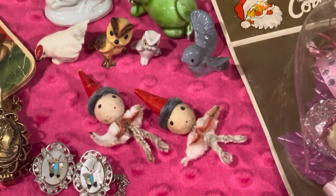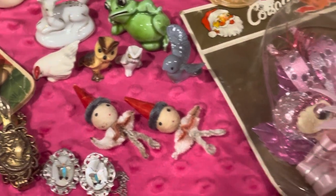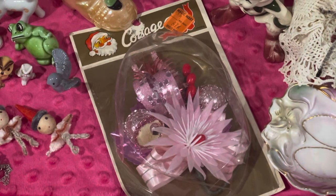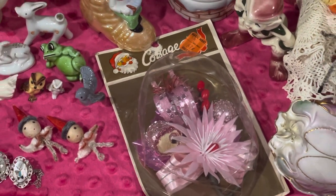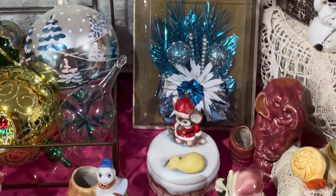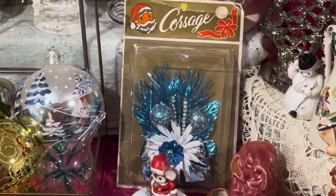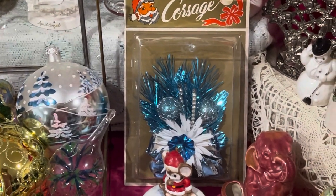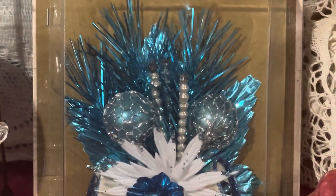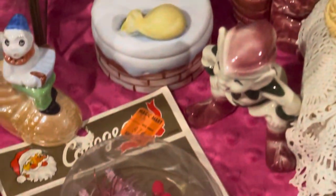And then look at these old little chenille guys here with their little hats on and everything — they will be available. And guys, look at this one — there are two of these in the sale. These are new old stock — they are vintage corsages still in the package. I have one in pink and one in blue. They are so pretty — look at the mercury glass balls with that tinsel-like netting around them with the blue foiled leaves.